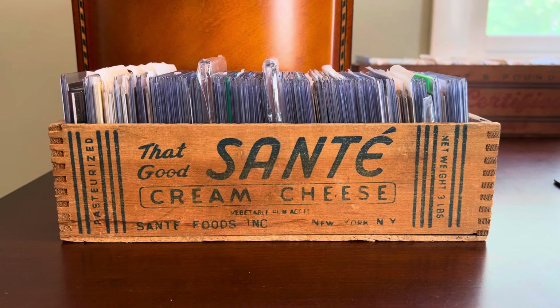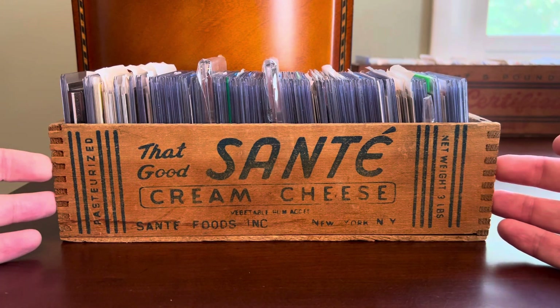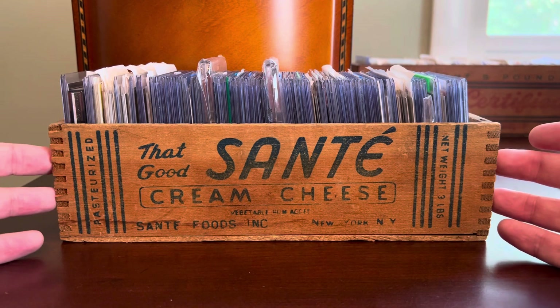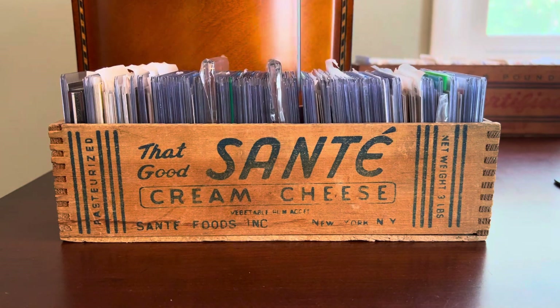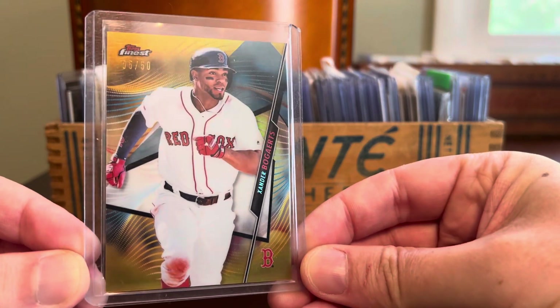Hey everybody, Shane here, Shoebox Legends, back with another That Good Sante Cream Cheese Box Rummage. You know the drill, and believe it or not, it's been actually a couple weeks or longer since we've been into this particular cheese box, which hosts basically all of my online pickups that are not graded. So anything I buy ungraded off eBay or COMC or otherwise often ends up in this box, and we're just going to pull cards at random for about 10 minutes.